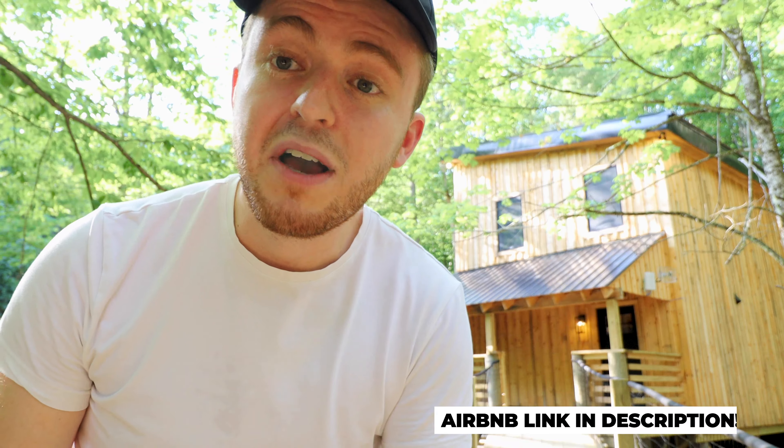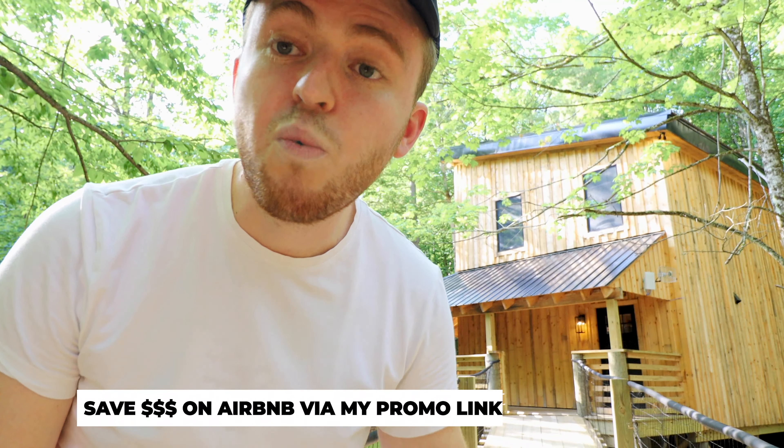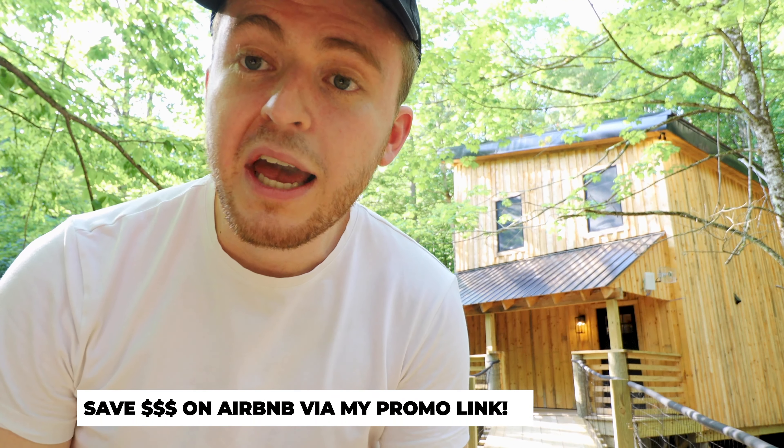If you want to check out this treehouse on Airbnb, the link is in the description of this video. Also, if you want to book this treehouse, any other treehouse, or a tiny house anywhere in the world, check out my promo code to Airbnb in the description — you save money, I save money off our next Airbnb booking. It's a win-win. So let's not wait any longer and start the tour of the two-story ultra-luxury treehouse.